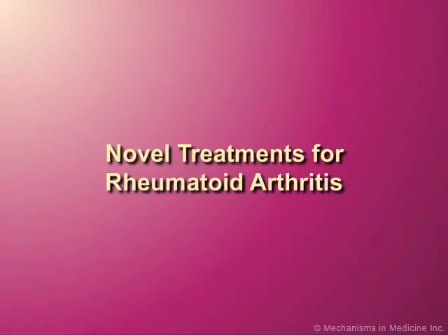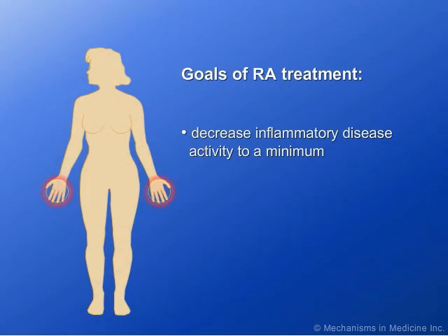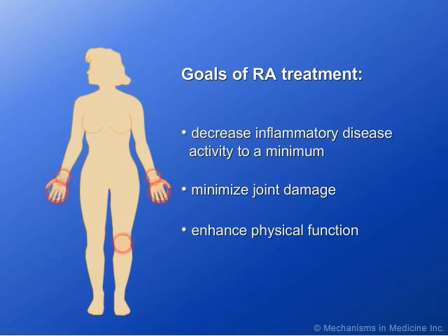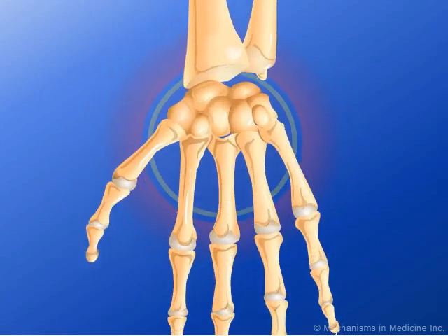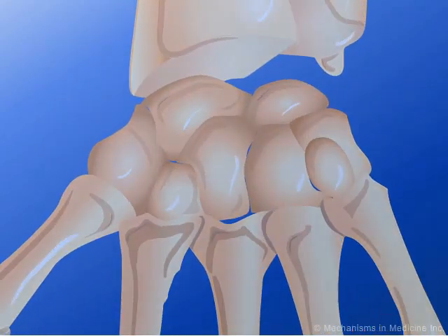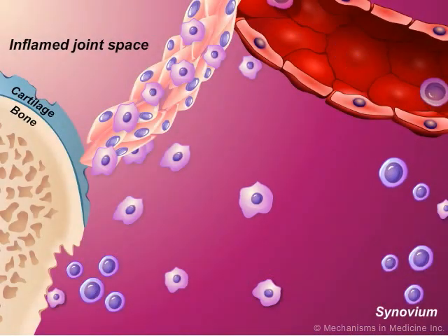Rheumatoid arthritis, or RA treatment, aims to decrease inflammatory disease activity to a minimum. The goal of treatment is to minimize joint damage, enhance physical function, and improve patient quality of life. Treatment is expected to improve the clinical outcomes of RA by reducing synovitis, therefore decreasing the likelihood of further joint damage.